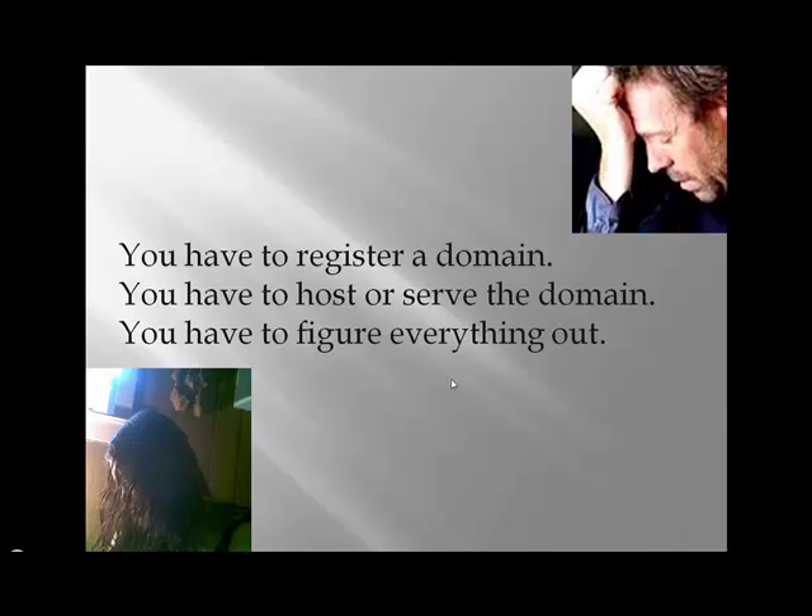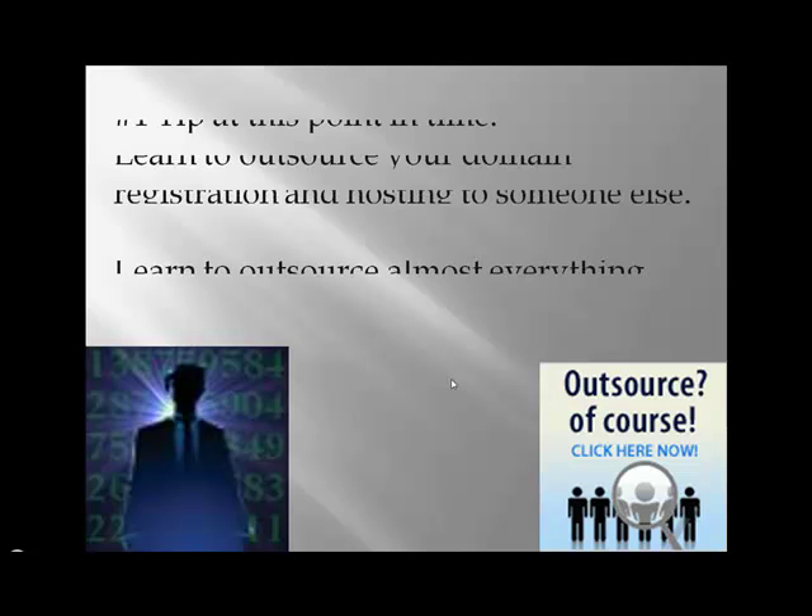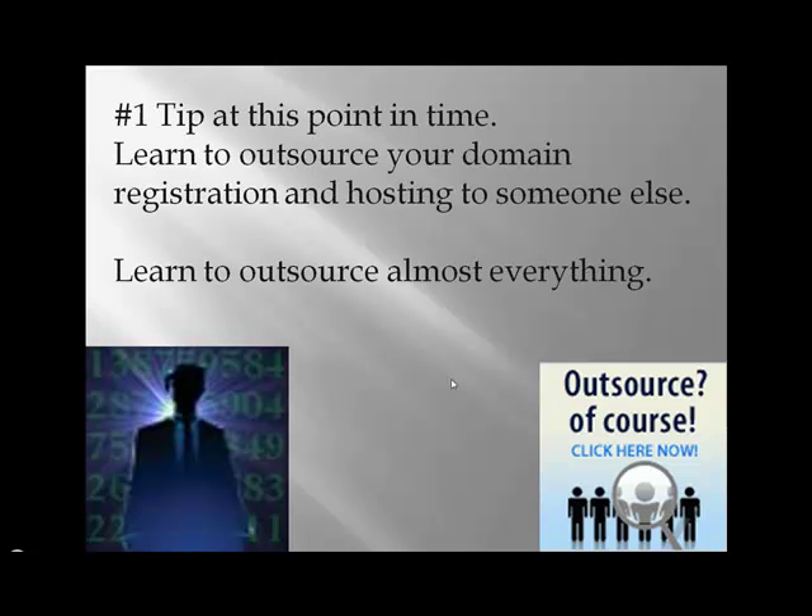So you have to register a domain, you have to host or serve the domain, you have to figure everything out. This takes time and can be a little stressful. Plus you have to decide which software to use and how to code the site — I've been there, done that.